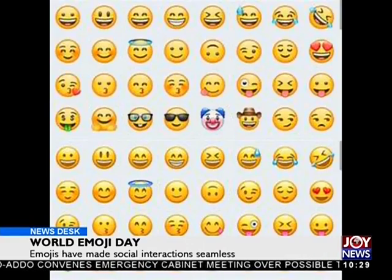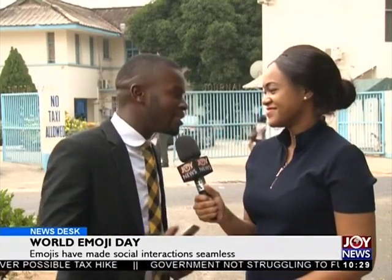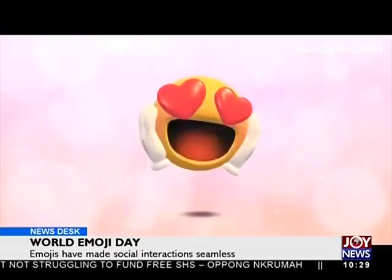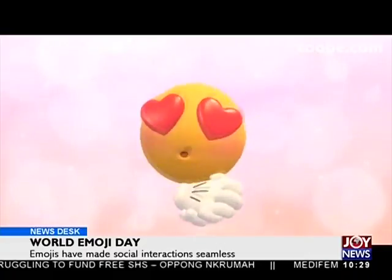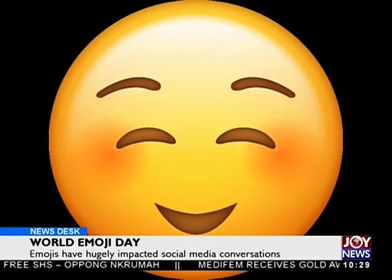Even though emojis have made life simple, they can be complicated sometimes. In the past, I could say 'I love you,' but it was hard to say in person. Now I can use an emoji to say it. So how would you tell me you love me with an emoji? Maybe with the heart-eyes emoji — and I think this is how I'd respond, with a lovely smile.